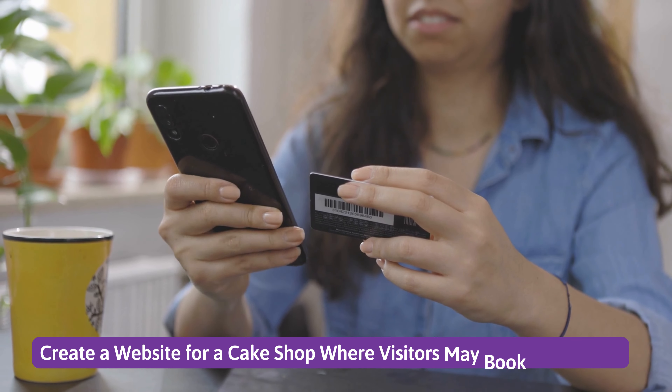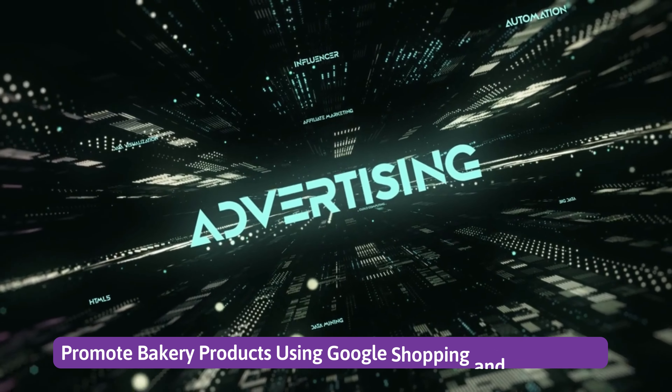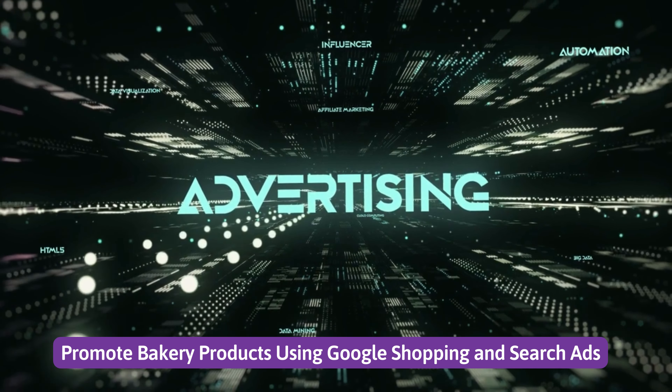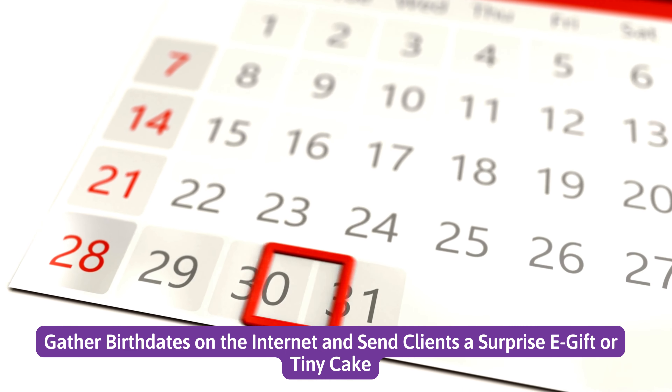Number seven: create a website for a cake shop where visitors may book in advance. Number eight: promote bakery products using Google Shopping and search ads. Number nine: gather birth dates on the internet and send clients a surprise e-gift or tiny cake.